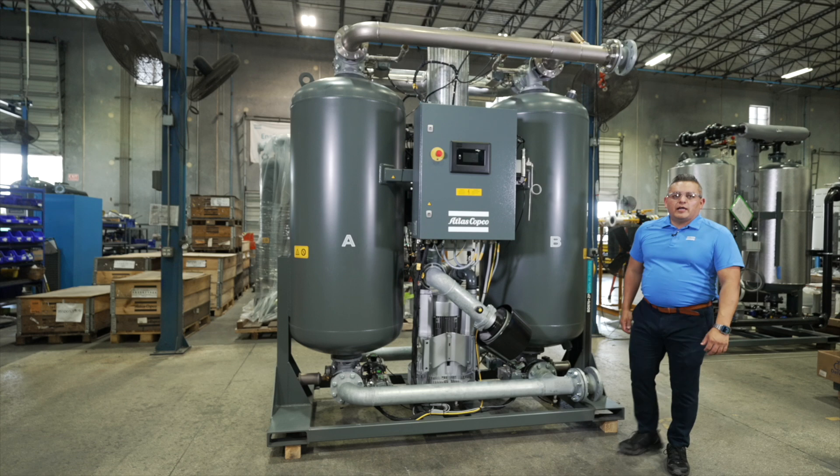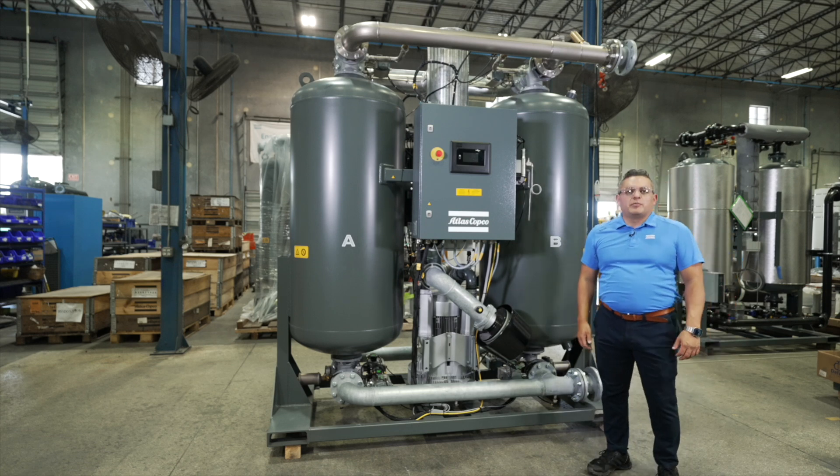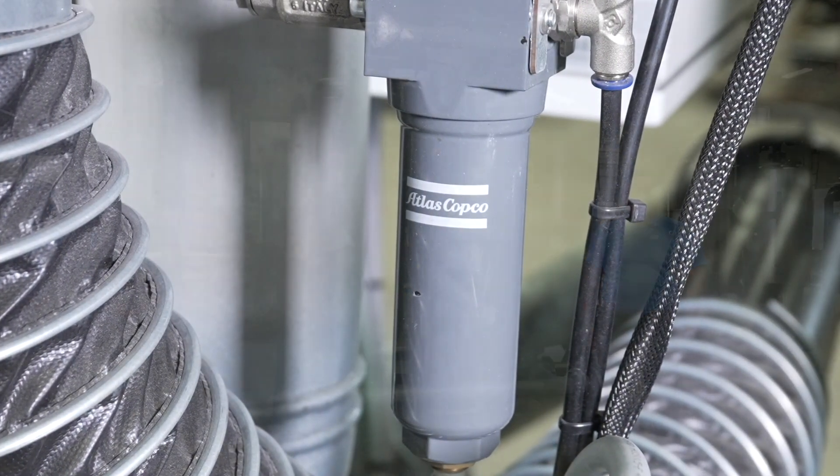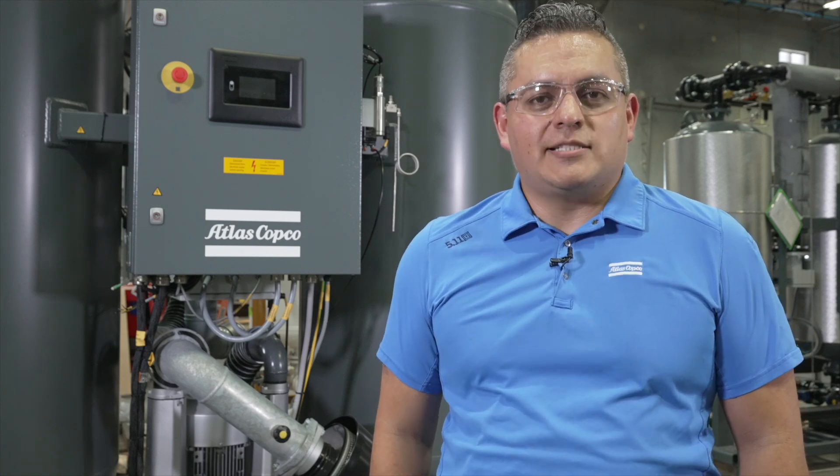From advanced monitoring and energy efficiency to superior durability, the BD Plus 360 to 1260 twin tower dryers by Atlas Copco provide everything you need for the highest quality compressed air. Atlas Copco, delivering sustainable productivity, one innovation at a time.